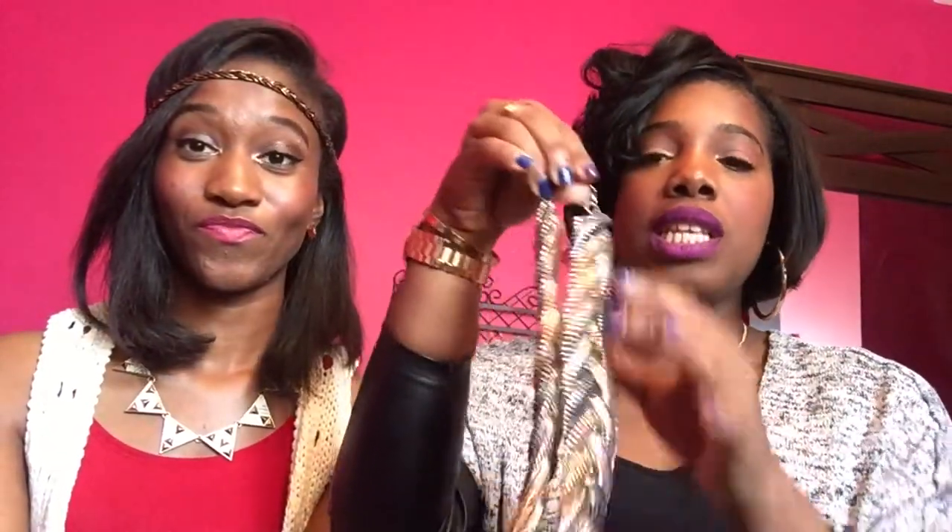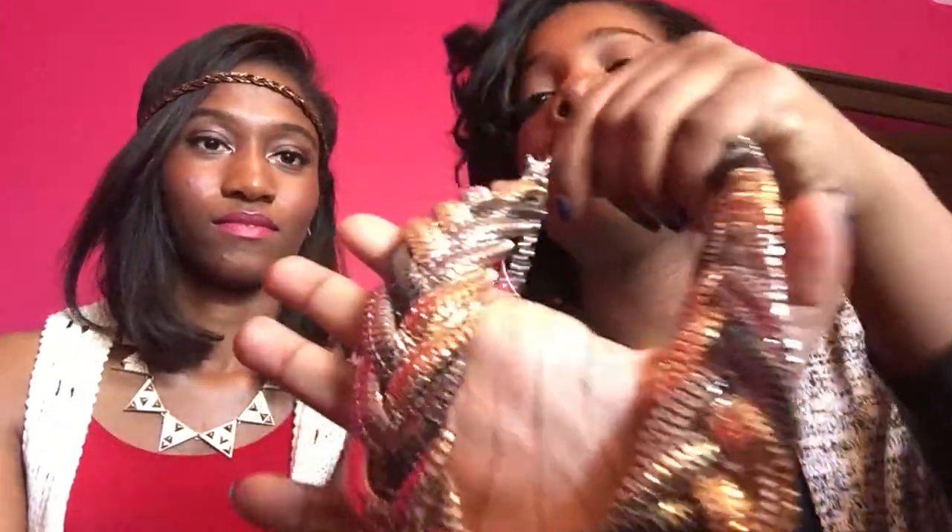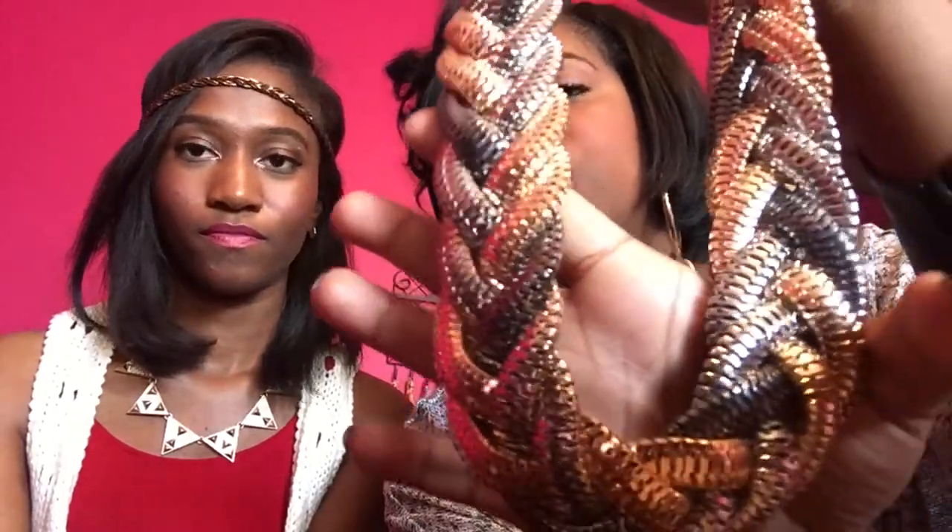My next jewelry favorite is this necklace from Forever 21. It's another costume piece, but it has different types of silvers, golds, and bronze — it pretty much goes with everything because it has literally every type of metal tone in it. I got this about a month and a half to two months ago and it was only $10.80. I was like 'yes, I need it' — I live for statement necklaces.